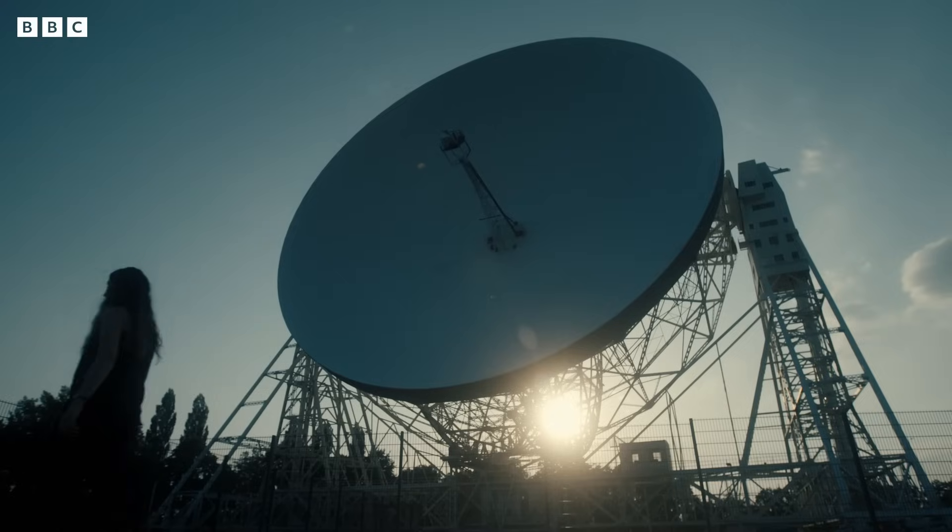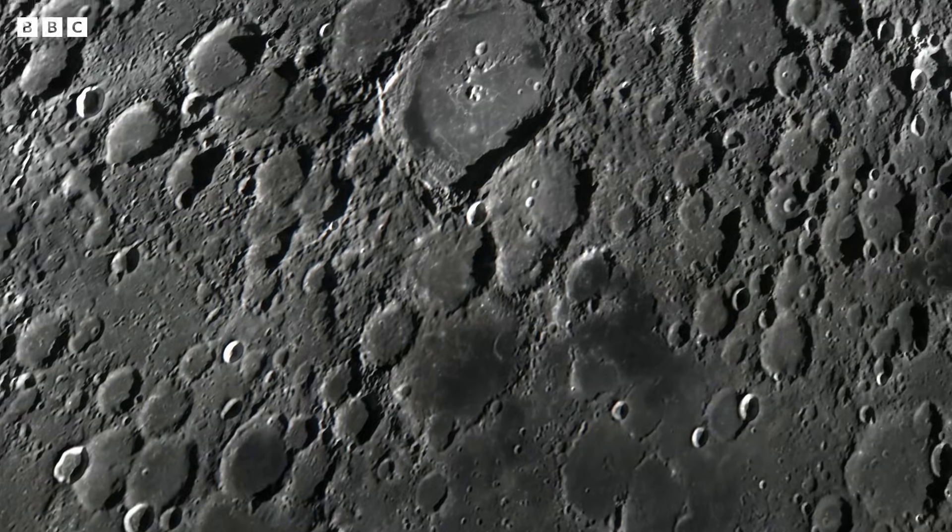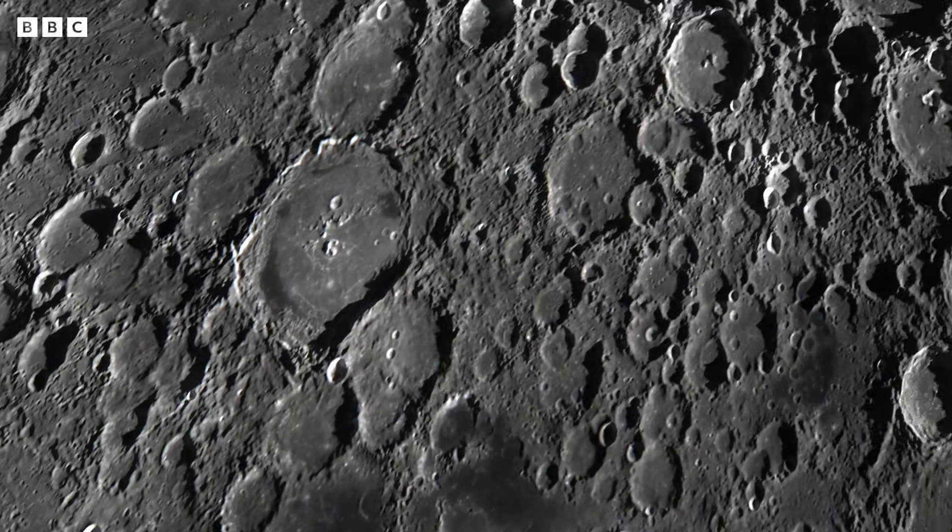Katie is one of NASA's lead investigators, studying the precious Apollo samples to better understand the moon's mysterious past. Because the moon's surface is very old, it can tell us a lot about the history of the solar system's past. It can tell us about Mars, Mercury, Venus and the Earth.